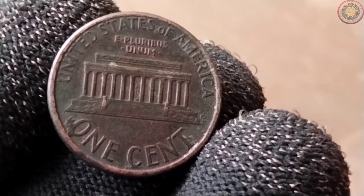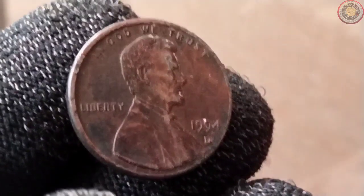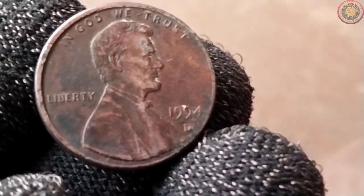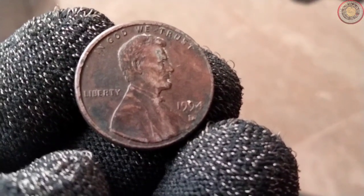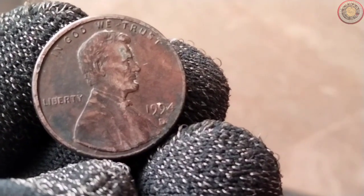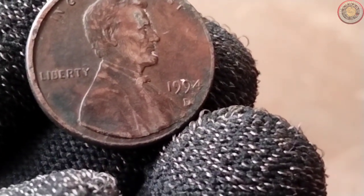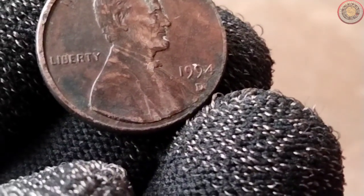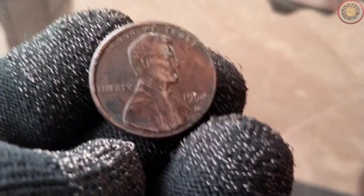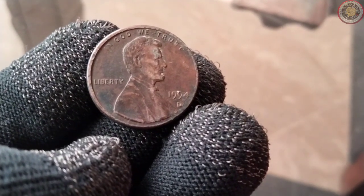Let's journey back in time to understand the historical context of the 1994 one-cent coin. In 1793, the United States Mint produced its first official one-cent coin, featuring a design of Lady Liberty on the front and a chain of thirteen links on the back, symbolizing the unity of the original thirteen colonies. Over the years, the design underwent several changes, reflecting the nation's growth and evolving identity. In 1909, the iconic Lincoln cent was introduced to commemorate the 100th anniversary of Abraham Lincoln's birth. Since then, the front of the coin has prominently featured Abraham Lincoln's profile, honoring one of America's greatest presidents. The reverse side has seen various designs celebrating different aspects of American heritage and culture.